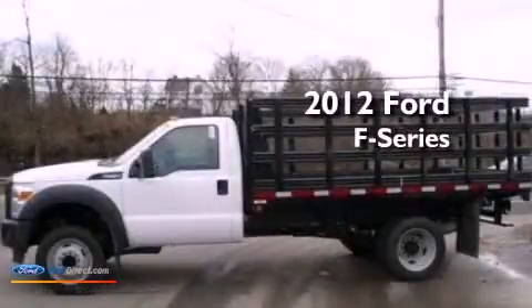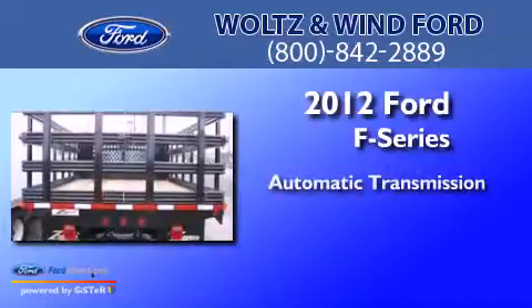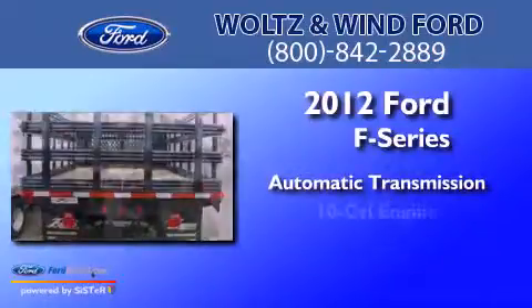This is a 2012 Ford F-Series. This truck has an automatic transmission and a V10.